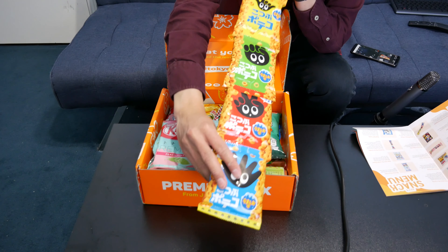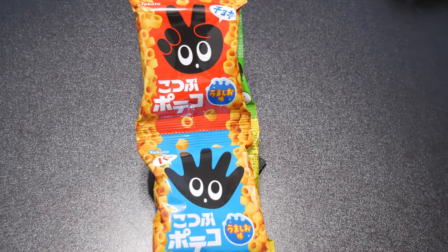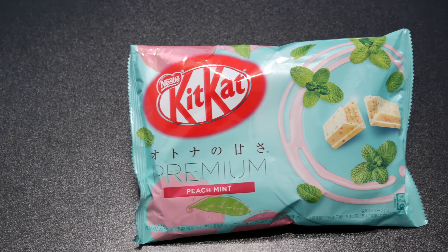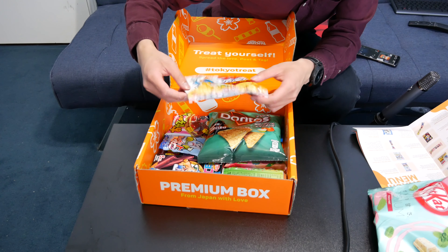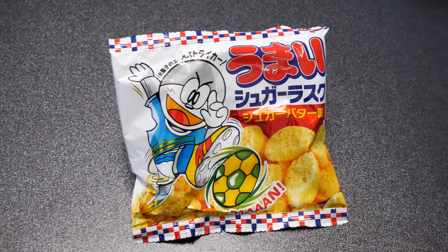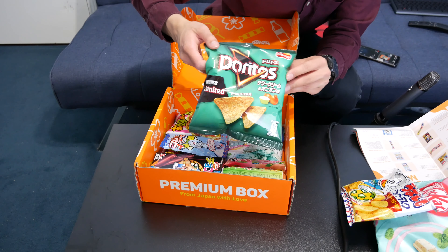Here we got crushed pateko 4-pack — if I butchered it, my bad. Next up is peach mint KitKat. Next up is Ymae Sugar Rusk.